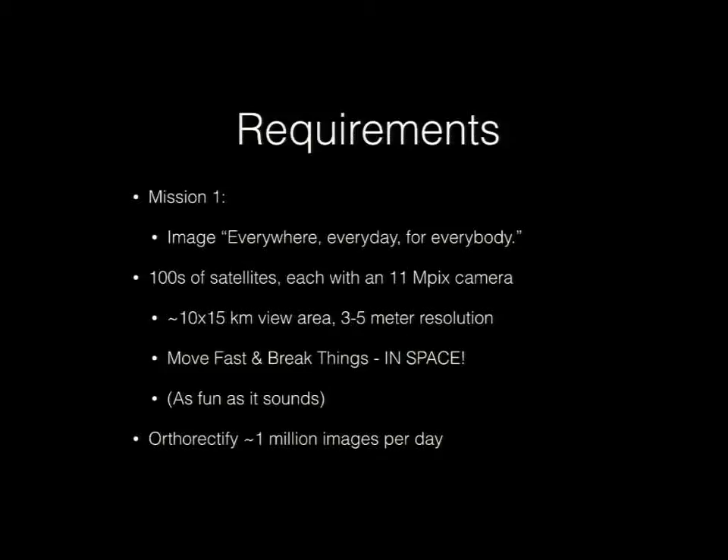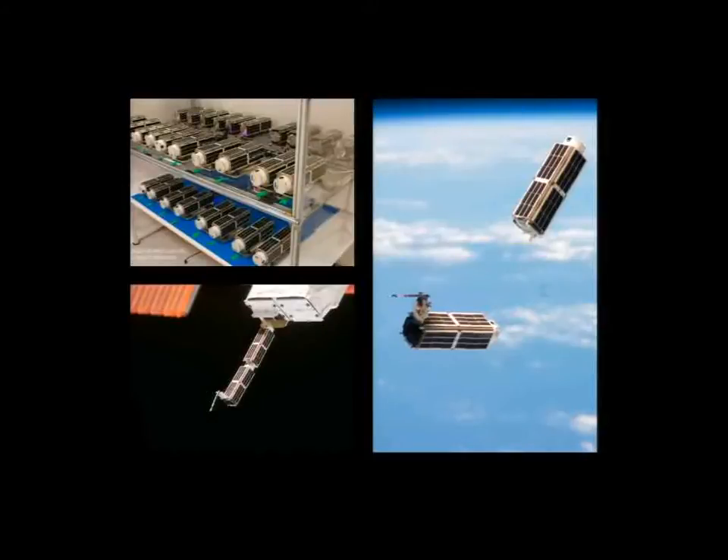In order to fill these requirements, I was tasked with being able to automatically ortho-rectify around a million images a day. This talk is about how we put together a system for doing that.